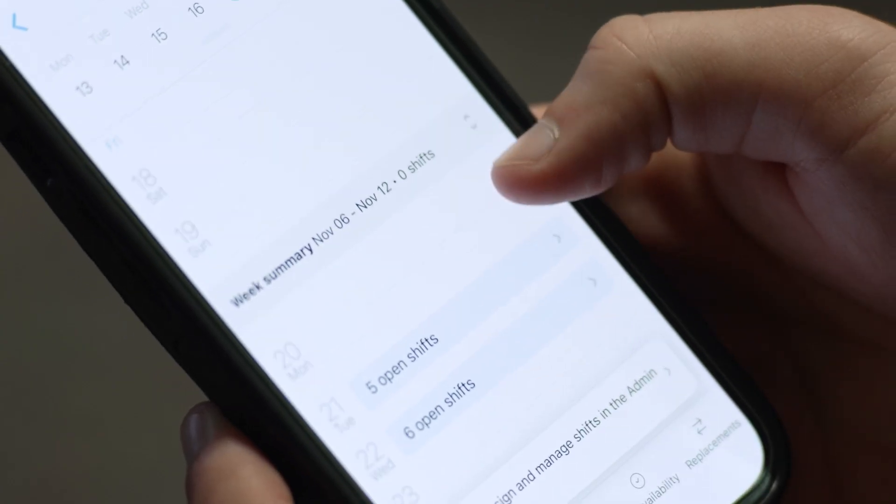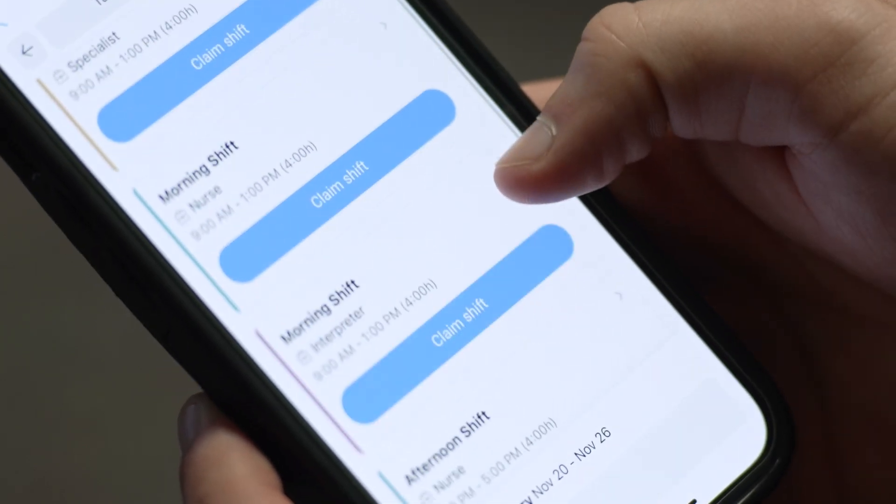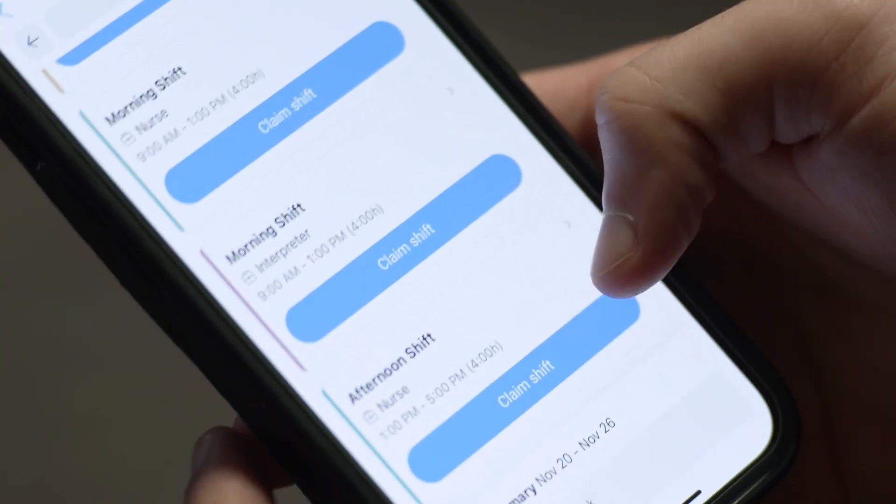It will be such a huge time saver, especially from my end. They can go on their phone, look at the app, bring up the schedule, know exactly who is scheduled and when people are scheduled, and they can do everything on their own.